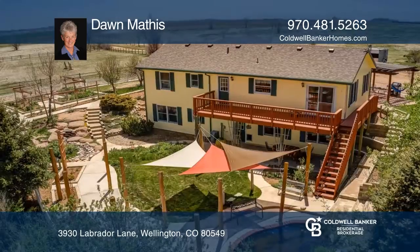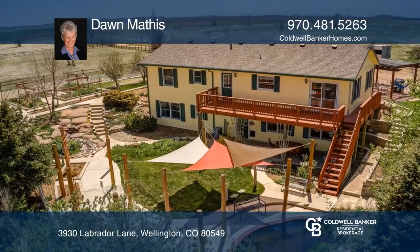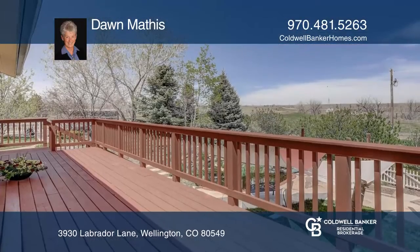Outdoors features a fully fenced yard with an opportunity for horses or a dog business. Gorgeous views from the patios and the deck.